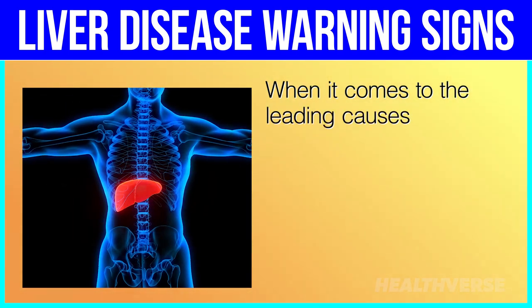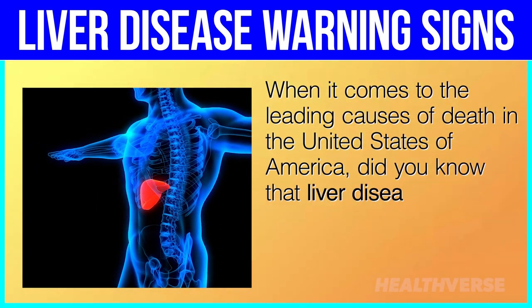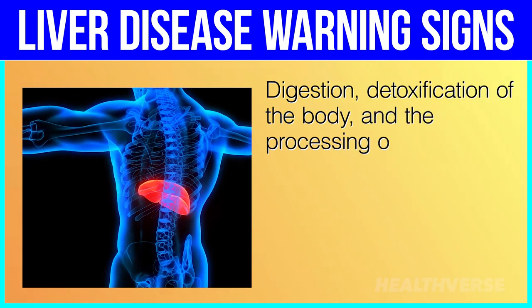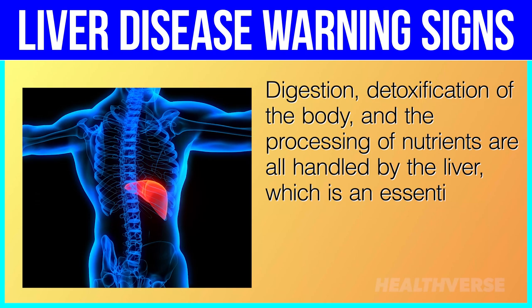When it comes to the leading causes of death in the United States of America, did you know that liver disease ranks 12th? Digestion, detoxification of the body, and the processing of nutrients are all handled by the liver, which is an essential organ.